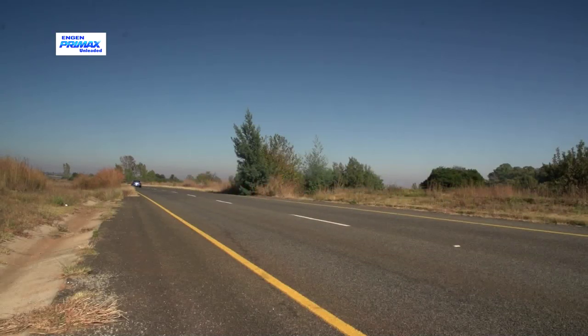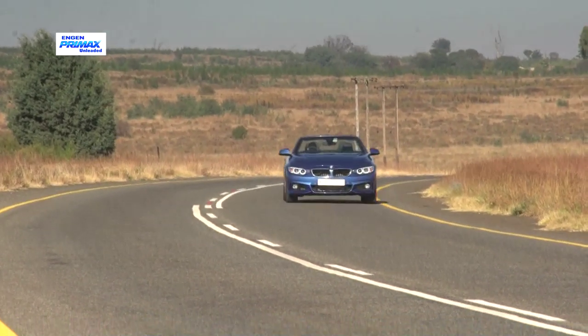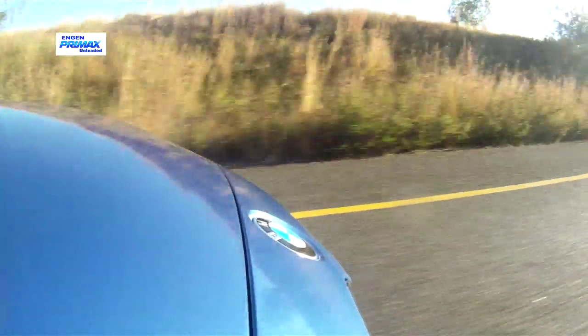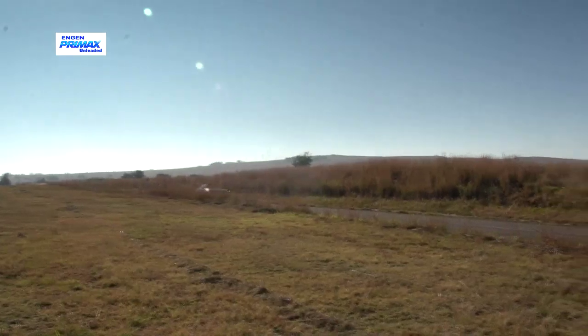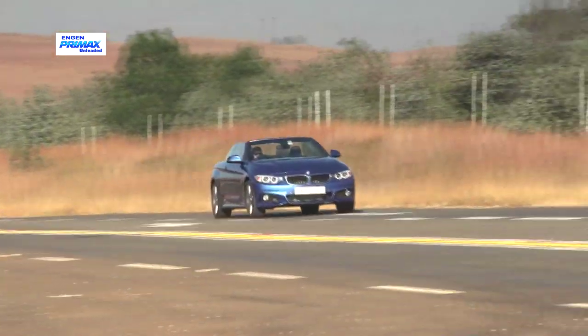Frankly, the convertible probably doesn't need all that urge, considering that most owners will want to cruise with the roof folded away as often as possible. Turbulence is fairly well-contained at normal speeds, and even with the top down, the heater will keep occupants quite toasty. But it can get gusty and noisy, so for those in a hurry, driving with the roof up will be the more unruffled option.